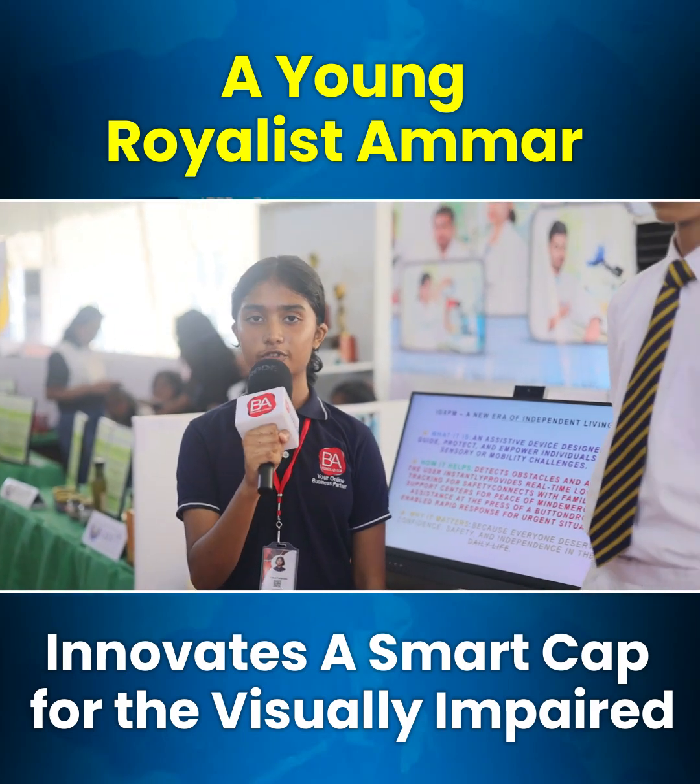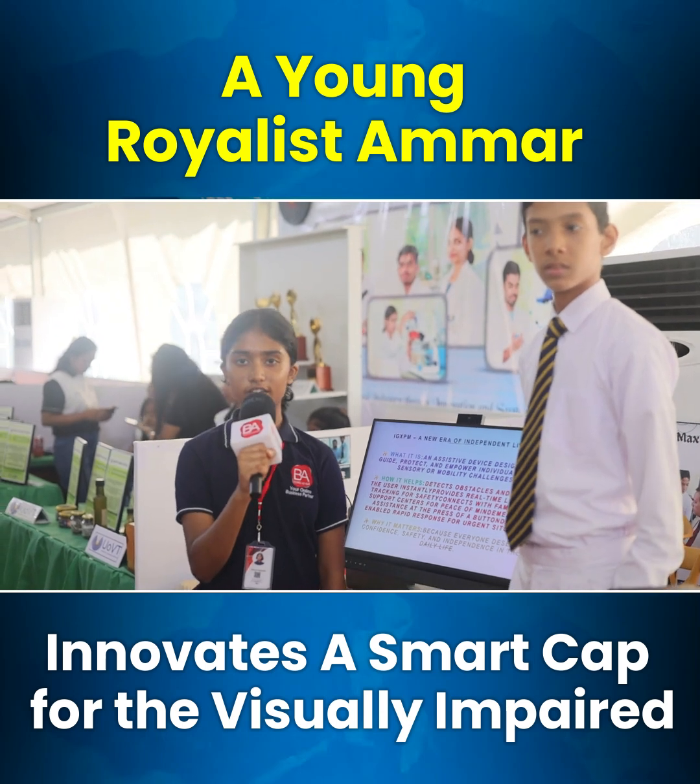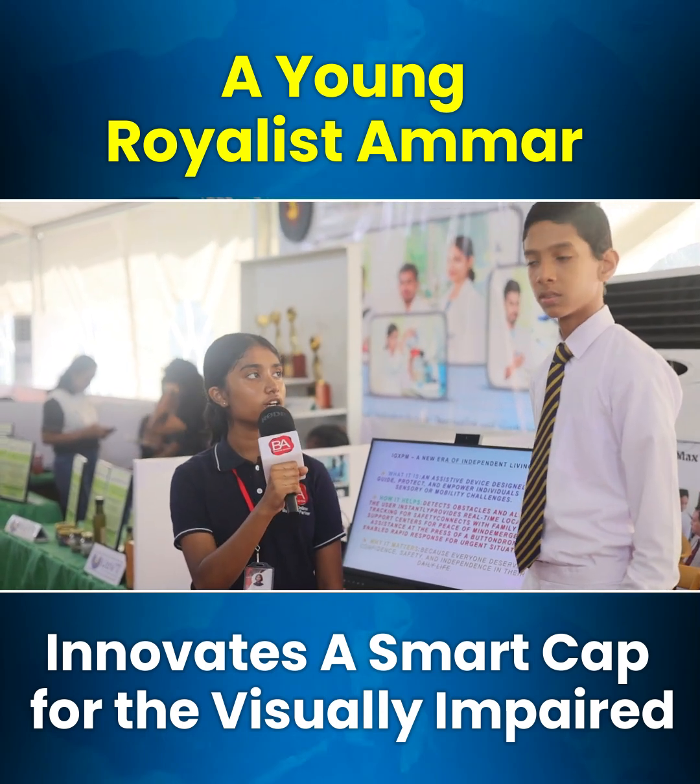Now I'm going to talk with Ammar from Royal College. He has introduced an amazing product. Could you please explain about your product?